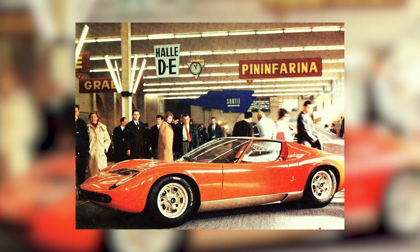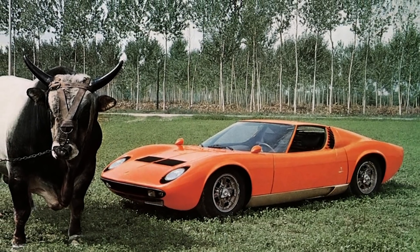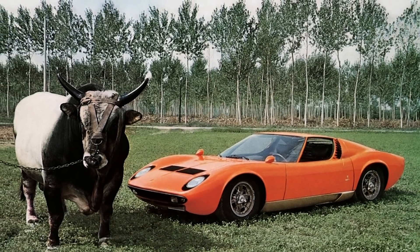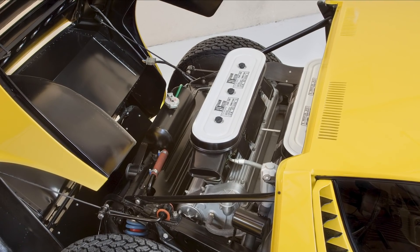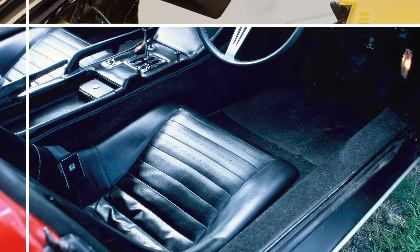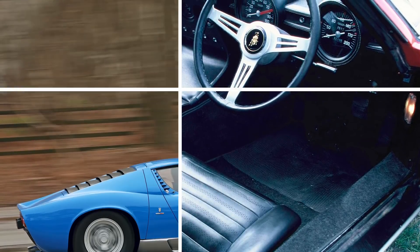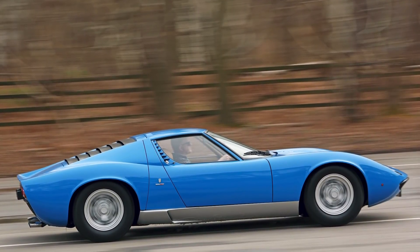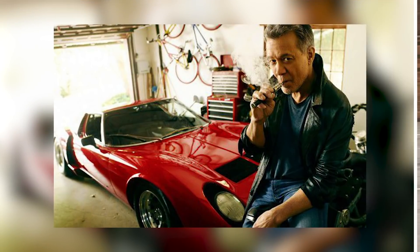Of course, the reaction to the Miura — named after a lineage of famous Spanish fighting bulls — was unequivocal. Build it, they said. Taking a cue from, of all things, the Mini, the Miura's 3.9-litre V12 was cast in one piece with its gearbox, sharing the same lubrication system. Just 764 were built between 1966 and 1973, but famous owners included Frank Sinatra, Miles Davis and Eddie Van Halen.